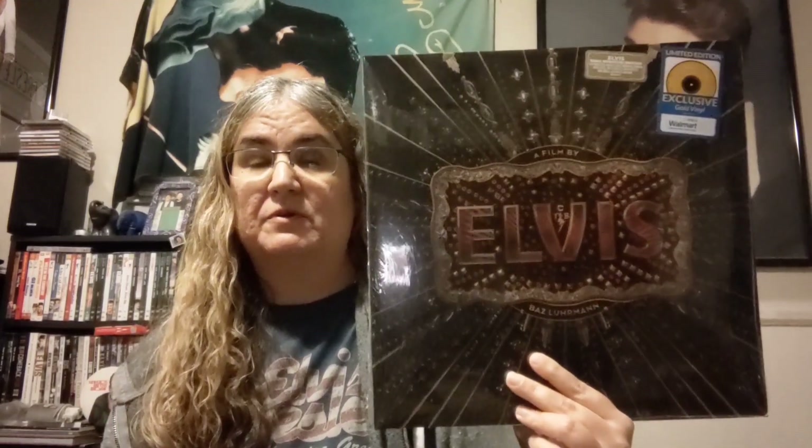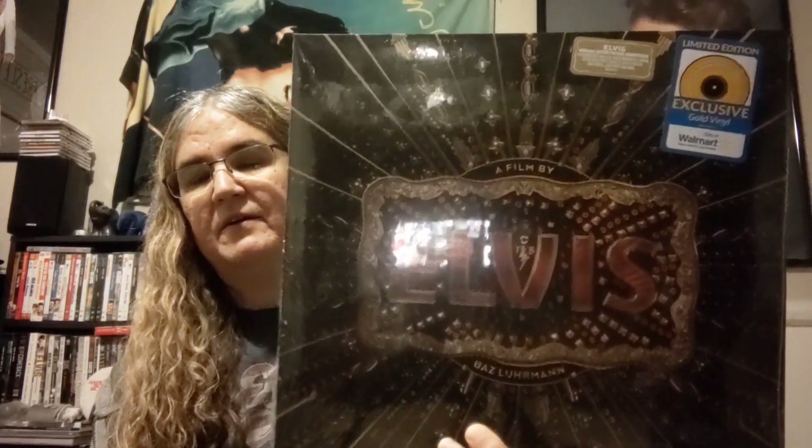If you love the movie like I do, you'll love the soundtrack, so I highly recommend that you get this. I saw this and really wanted it for my collection, and since it's a Walmart exclusive on colored vinyl, I thought I'd grab it and do a seal reveal for you guys.